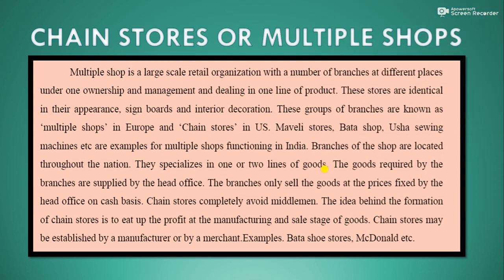What is a chain store or multiple shop? A multiple shop is a large scale retail organization with a number of branches at different places under one ownership and management, dealing in one line of product. These stores are identical in appearance, sign boards and interior decoration. These groups of branches are known as multiple shops in Europe and chain stores in the US.